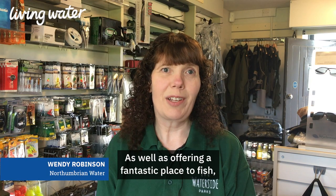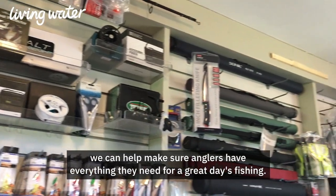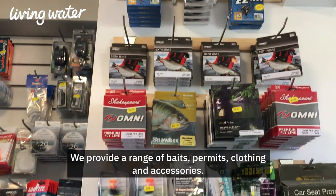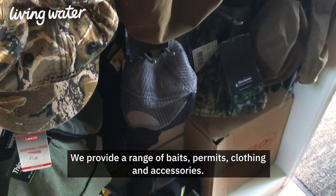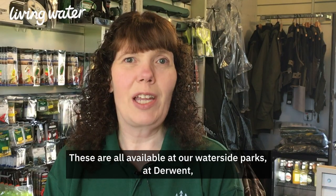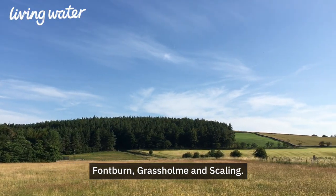As well as offering a fantastic place to fish, we can help make sure anglers have everything they need for a great day's fishing. We provide a range of baits, permits, clothing and accessories. These are all available at our waterside parks at Derwent, Fontburn, Russet and Slapton.